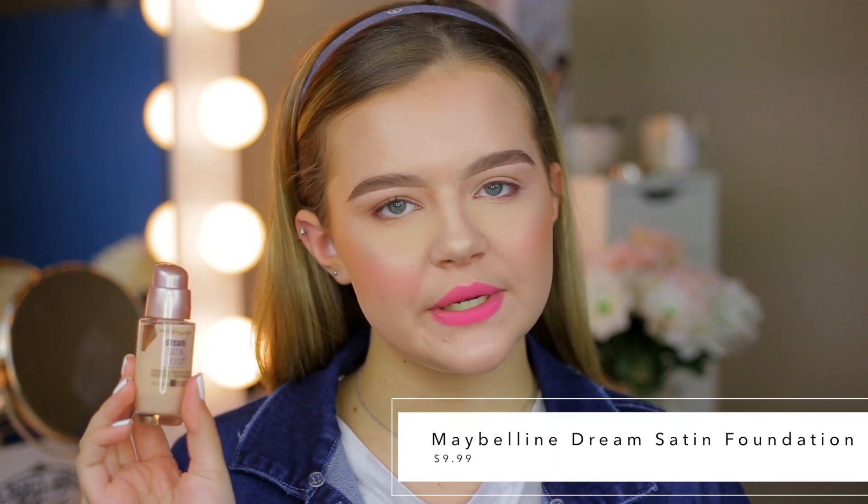This is the Maybelline Dream Satin Liquid Foundation — recently released, maybe one to two months ago. It comes in 12 shades and retails for $9.99, so very affordable. It has a beautiful satin finish — I'm apparently obsessed with satin foundations. It provides medium to full coverage and is buildable. The only con is that it is not very long wearing, so I usually pair it with a great foundation primer. I like to wear this for an everyday glam when I want a little more full coverage, but it's not going to look too cakey.